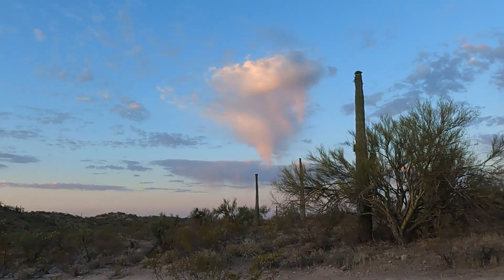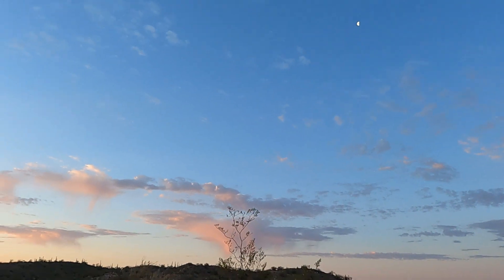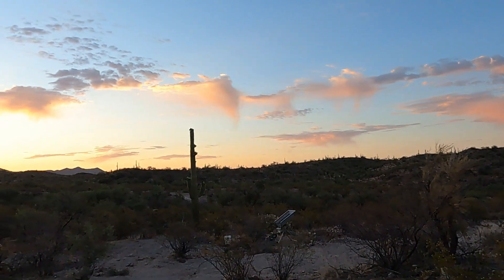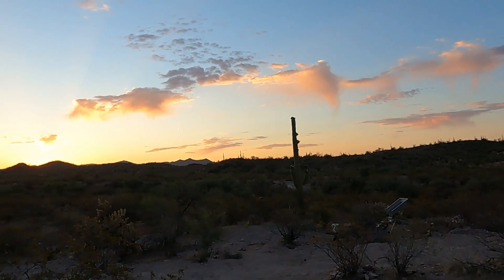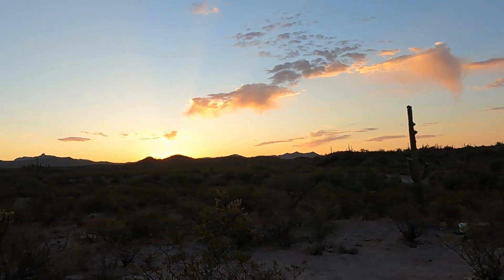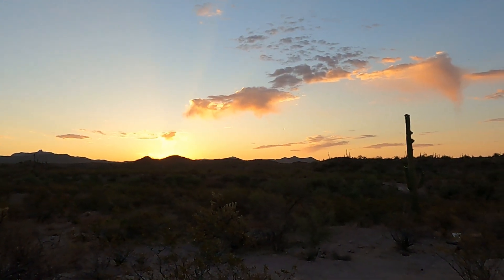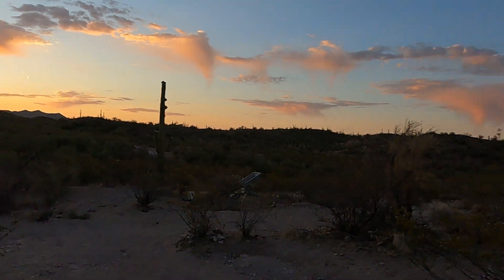Just look at these clouds. Yeah, we got the moon still up here too. Isn't that cool? And the sun's going to come up right over here. Very nice. Just another beautiful morning in the Arizona desert.